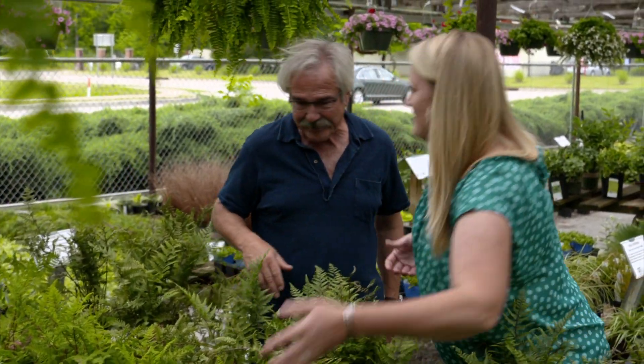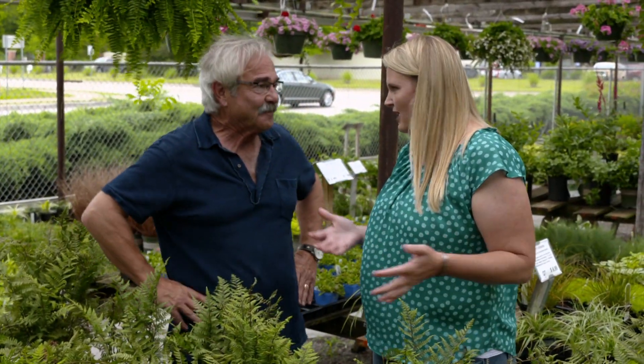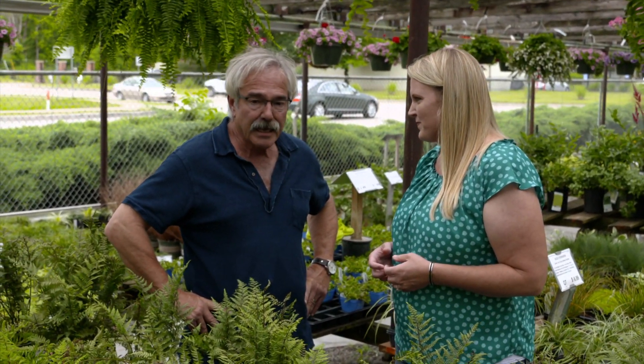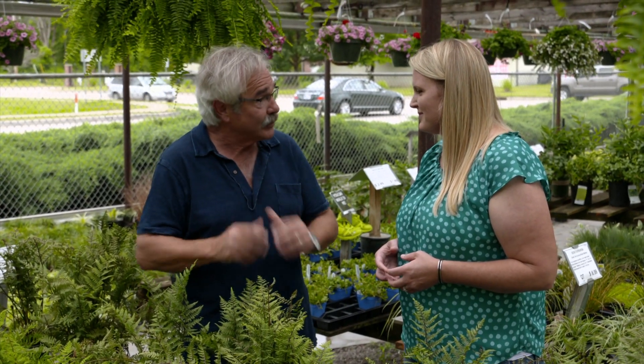It looks like you've shown us something for every situation — sun, shade, large, small backyard. There really is something for the soggy location. It's too bad that a lot of people think they can't solve the problem, when in fact there are a lot of solutions. Thank you for sharing those solutions with us.